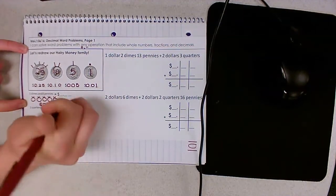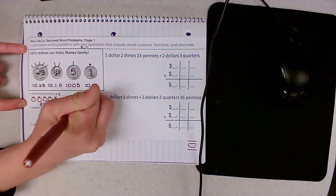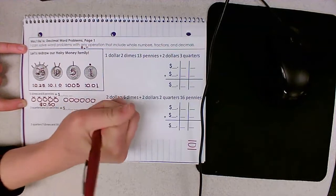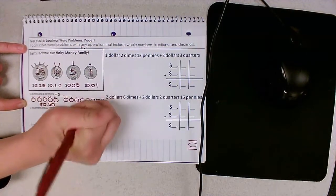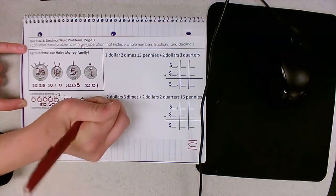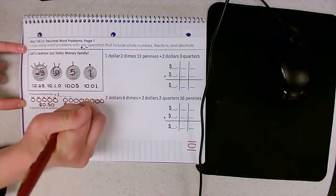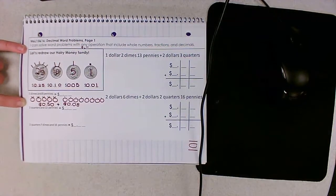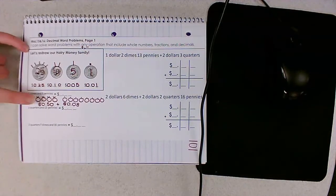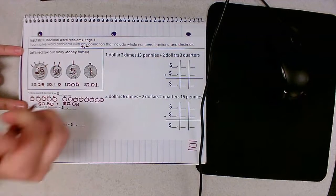And now I'm going to draw my eight baby pennies — one through eight — for eight cents. So if I add together 50 plus 8, I have a total of 58 cents.